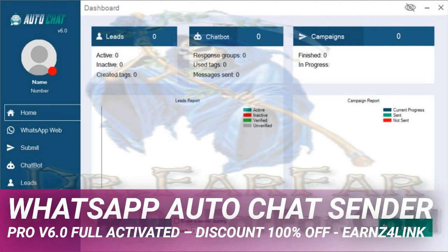WhatsApp Auto Chat Sender Pro is the only installable software on the market which can combine intelligent chatbot, sales funnel, and campaign sending in one place. Transform everyone who contacted your number into a fully qualified opt-in lead.